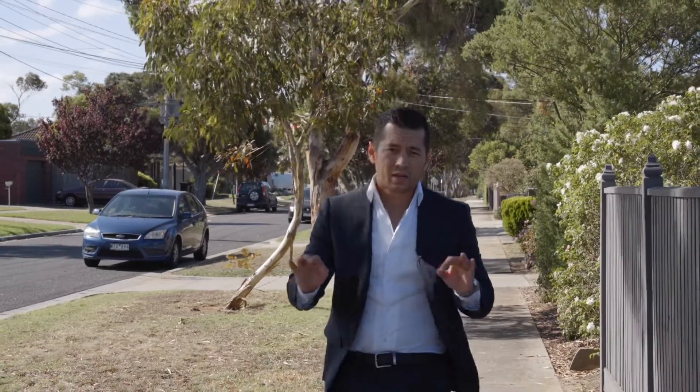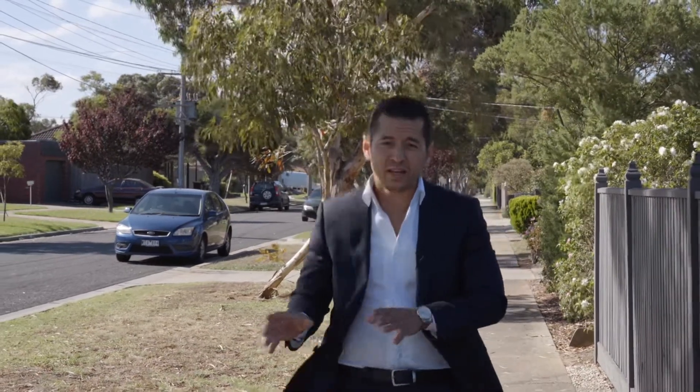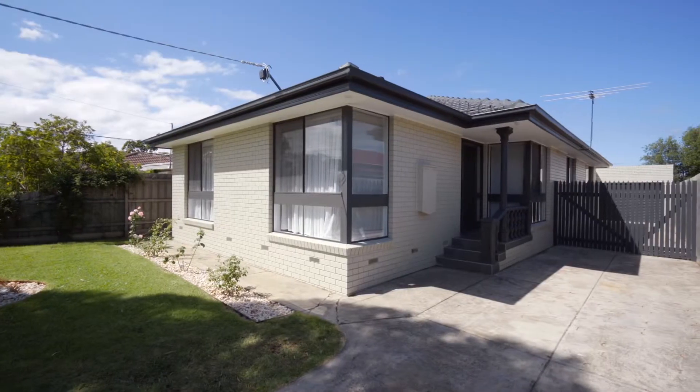Three large bedrooms, great big living area at the front of the home, huge kitchen and a separate dining area. Not to mention 461 square meters of prime Altona Meadows land plus a little bit of extra room out the back. Welcome to number 51 Nicholson Street here in Altona Meadows.